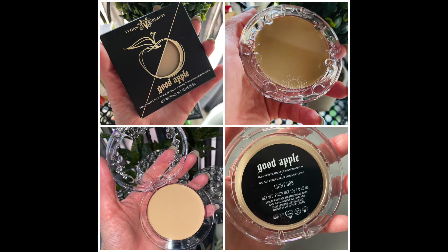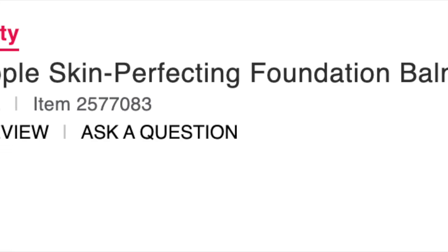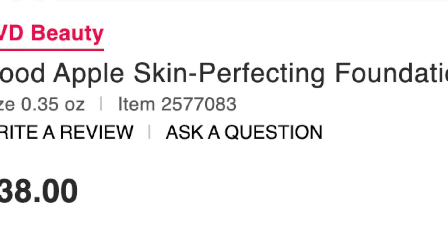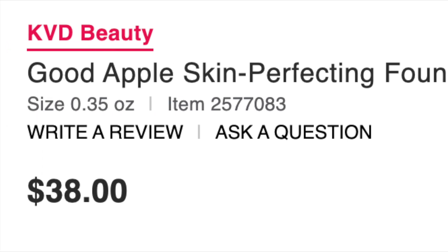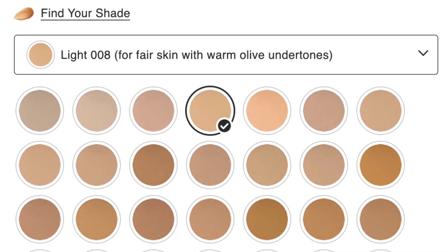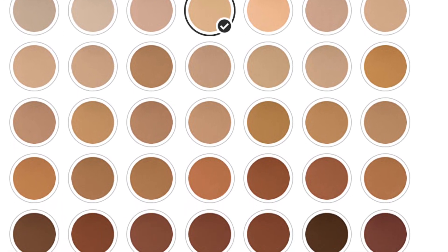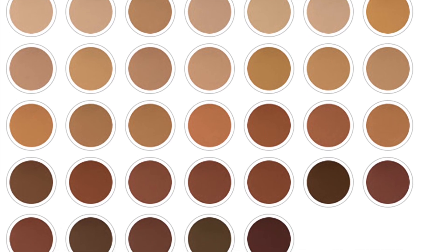The KVD Beauty Good Apple Skin Perfecting Foundation Balm is a buildable full-coverage hydrating foundation balm with a lightweight long-wear formula and a fresh matte finish, infused with apple extract to help nourish skin. It minimizes the appearance of pores and gives skin a smooth healthy look. It's non-comedogenic, non-cakey, and flashback-free. It comes in 40 different shades, retails for $38, and you get 0.35 ounces.